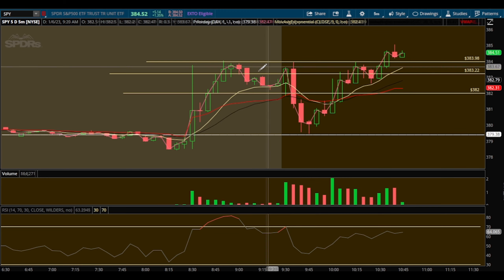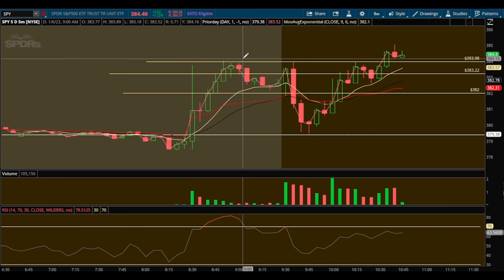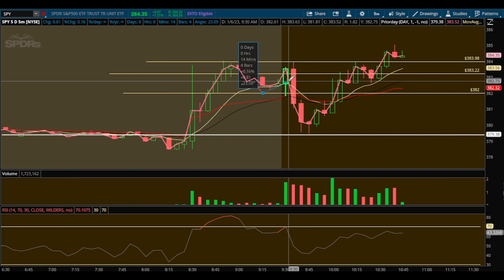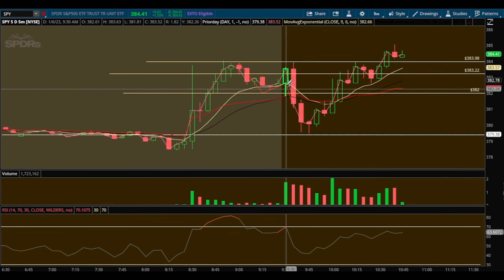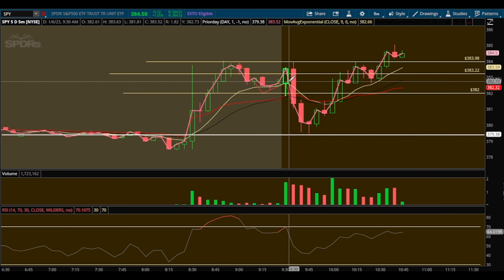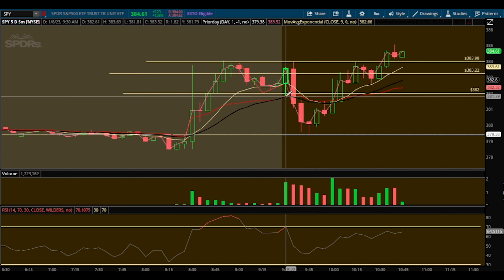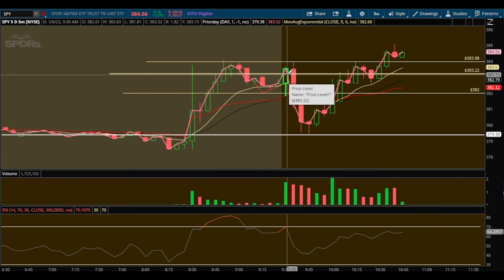Now let's talk about the losing trade. Ideally I was looking for us to start moving back down, and I wanted to enter off a lower high coming down to buy put options and play the move back down to prior day close. We got in here, and we pushed down to BWOP — I was in the green and could have taken profits, but I wanted to follow through on my plan. It pushed back up and we stopped out at 383.20, small loss.